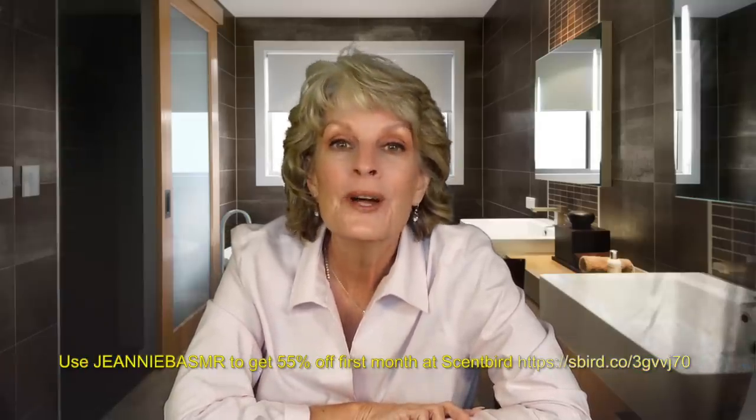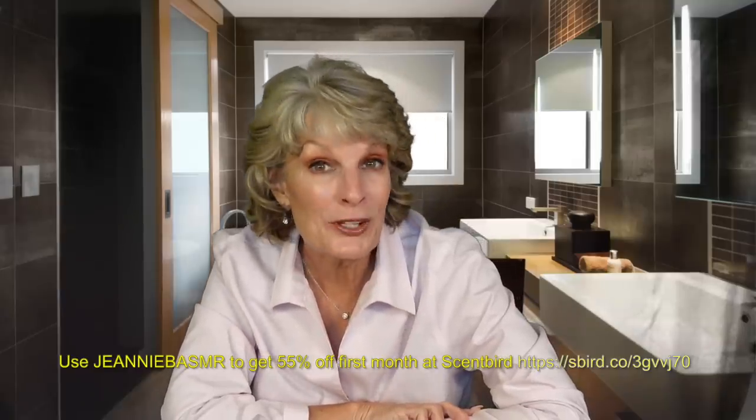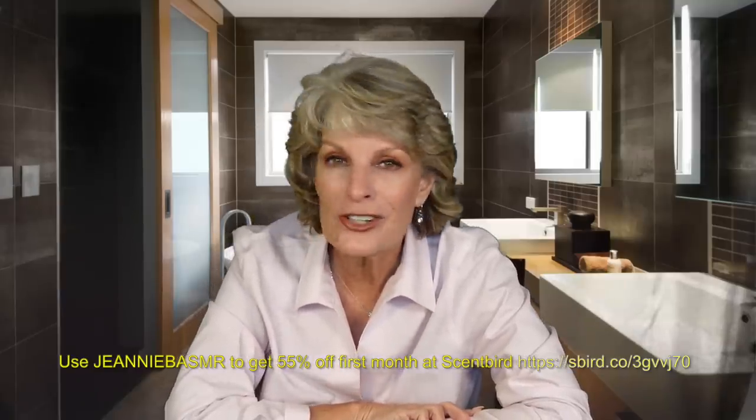Use my coupon code to get 55% off at Scentbird.com. It's just a little over $7 for your first month, and this is available in the U.S. and Canada right now.